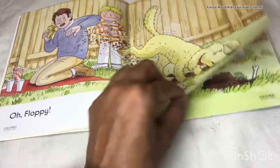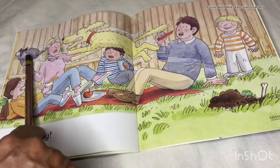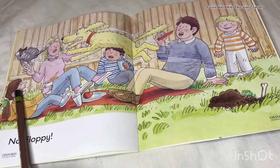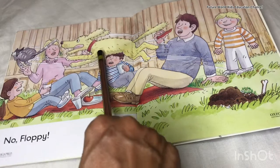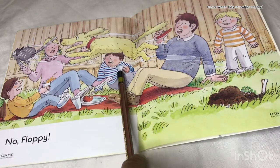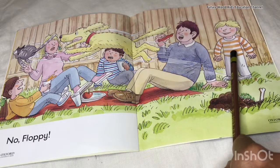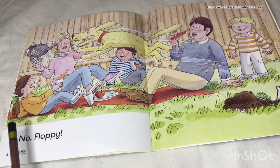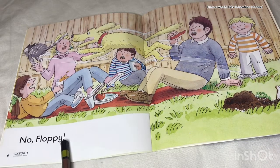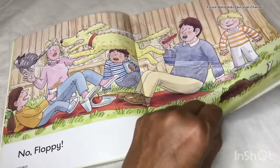We will go to the next page. You can see Cat, Biff, Mum, Floppy, Chip, Dad, and Kipper and they are all saying, 'No, Floppy!'